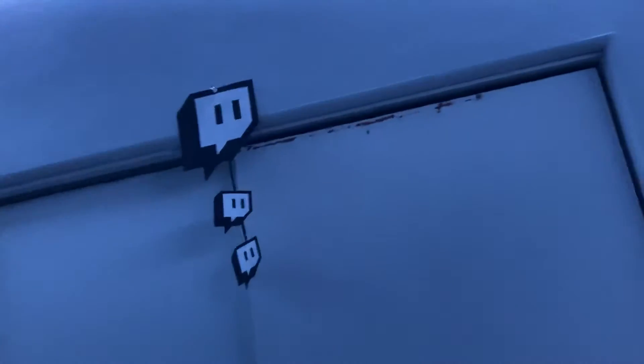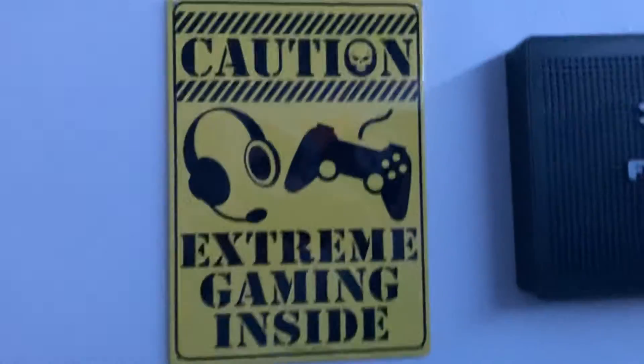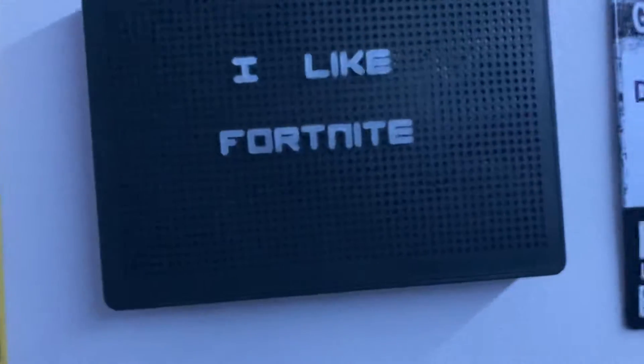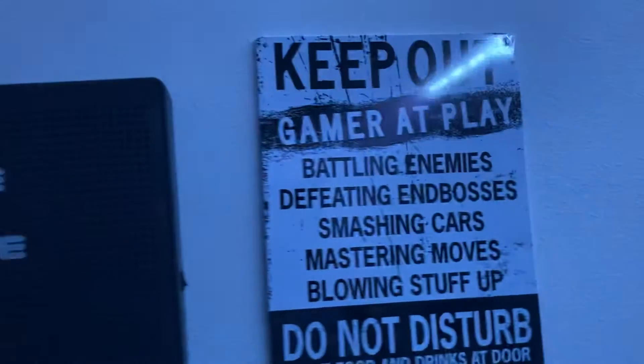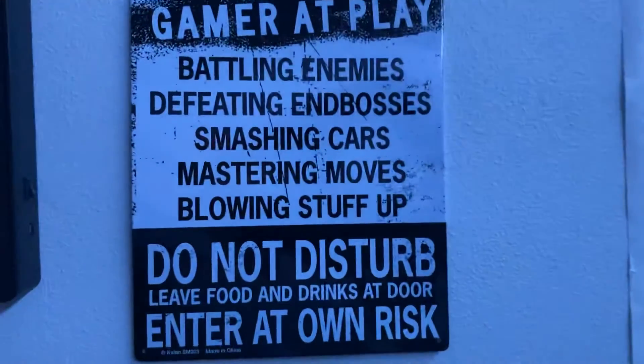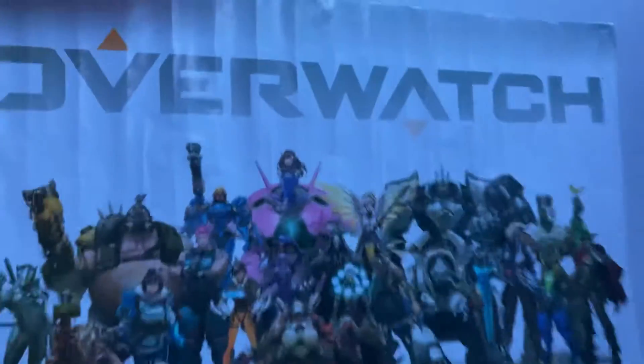Right here we have an old PC that doesn't work anymore. Here's my bed — I've got LED lights up, a little Twitch thing, my keyboard box, a snack, and some Valentine's stuff. We have a sign that says 'Caution: Extreme Gamer Inside' and 'I like Fortnite.' It also says 'Keep Out — Gamer at Play: battling enemies, defeating end bosses, smashing cars, mastering moves, blowing up stuff. Do not disturb — leave food or drinks at door and enter at your own risk.' And then we've got an Overwatch poster.